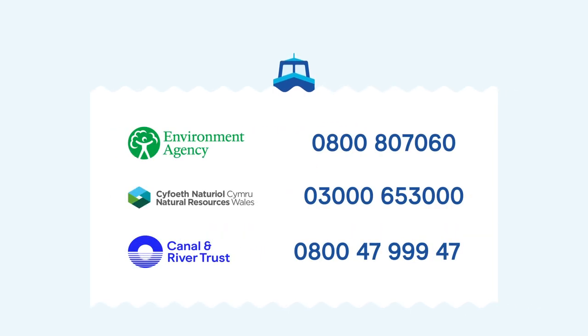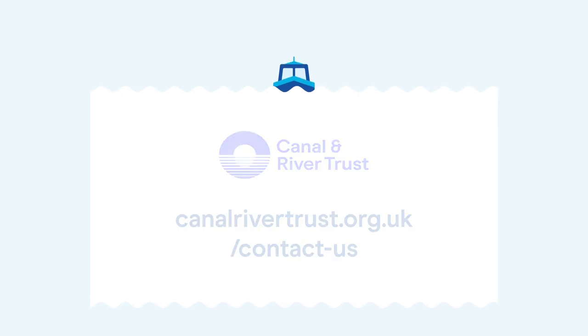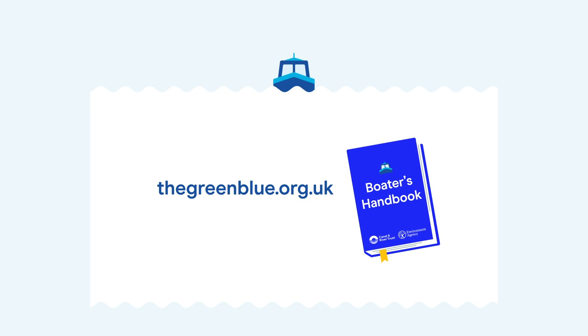You can also report pollution by contacting the Canal & River Trust free phone number 0800 47 999 47, or via our Incident Reporting Form on the Trust's website canalrivertrust.org.uk/contact-us. More information about protecting the environment while boating can be found online at thegreenblue.org.uk or in the Boater's Handbook and Green Guide to Inland Boating.